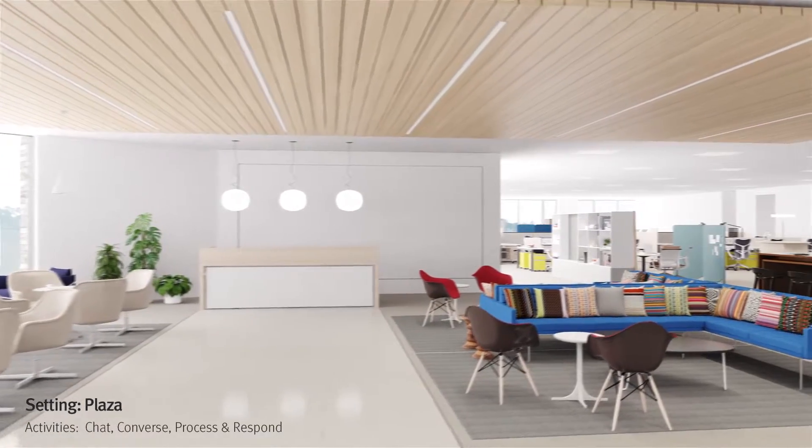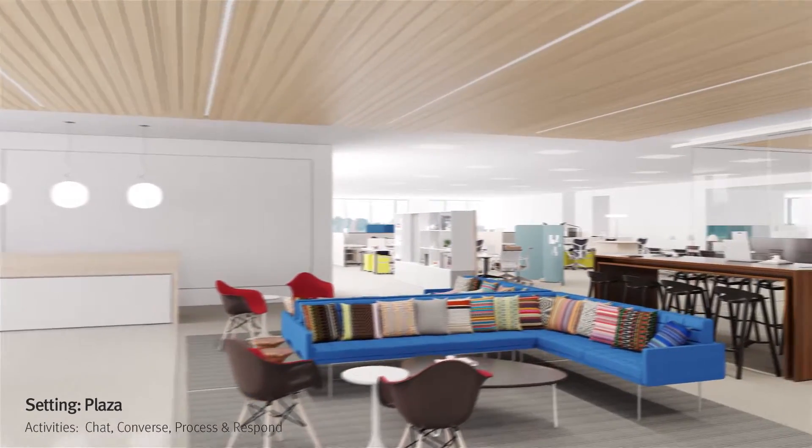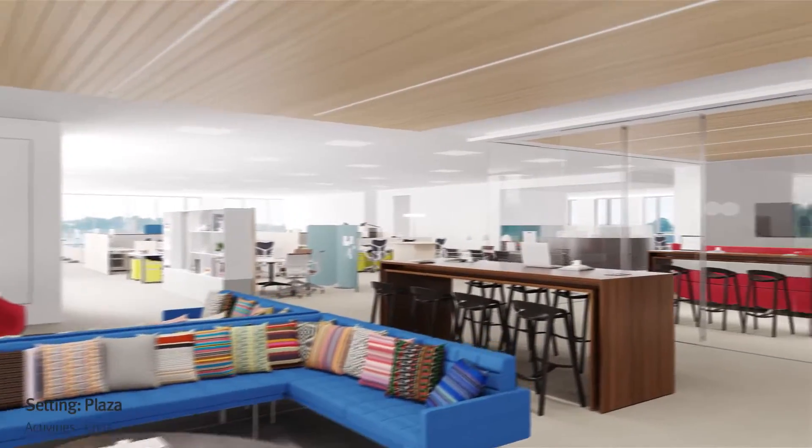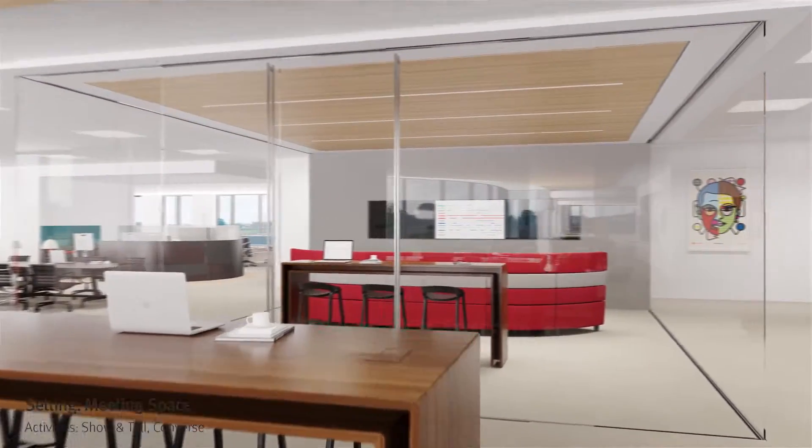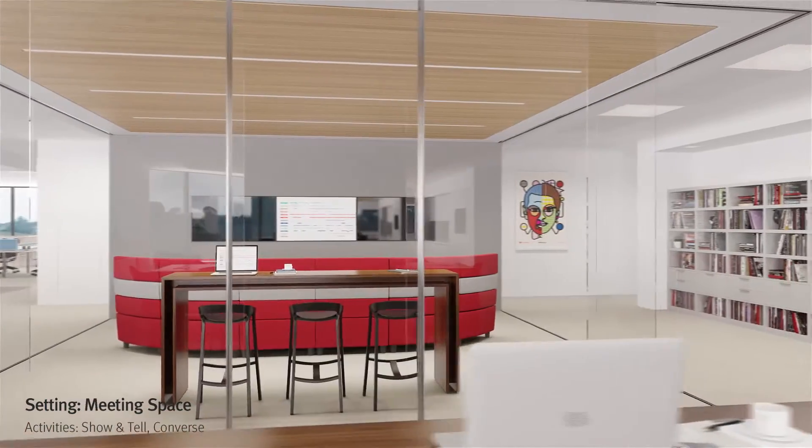Most people begin their day in the plaza, the vibrant and dynamic heart of the landscape. In an adjacent meeting space, people from different teams can gather to share content or discuss projects.